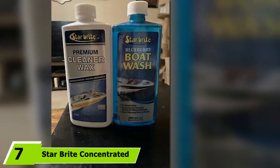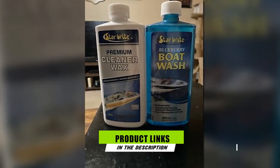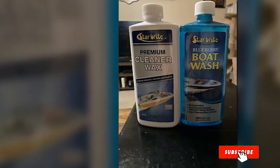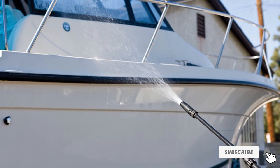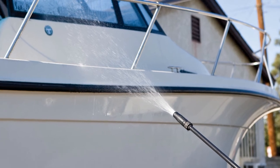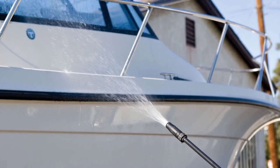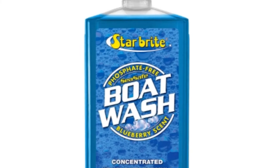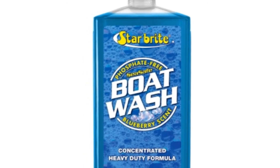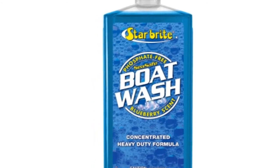Moving on to number 7 with Star Brite Concentrated Boat Wash. If you are looking for an economical and eco-friendly boat wash that effectively cleans without stripping wax layers, this is for you. The Star Brite Concentrated Boat Wash not only cleans your boat's surface areas but is also environment-friendly and safe to use even over water. With just a capful of the concentrate mixed in a bucket of water, you can already clean an entire boat thoroughly without damaging or stripping the existing wax layers.